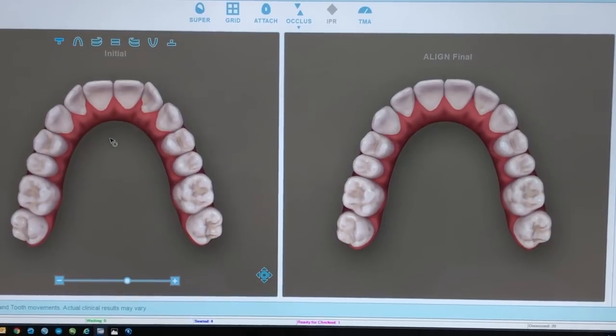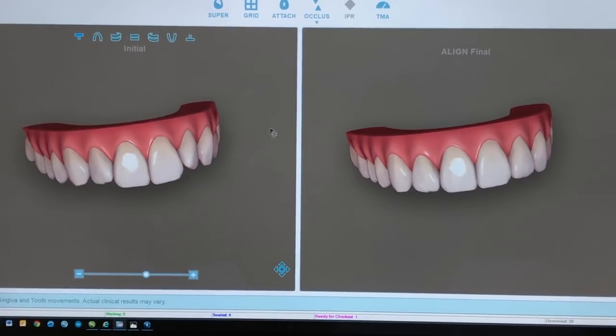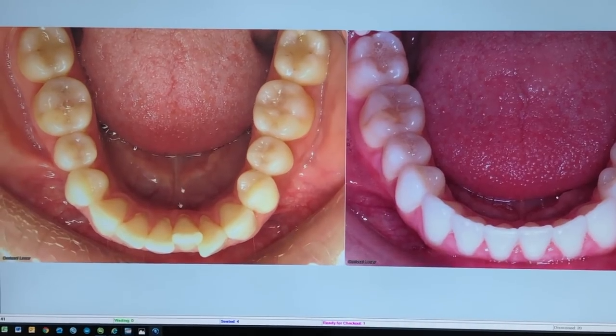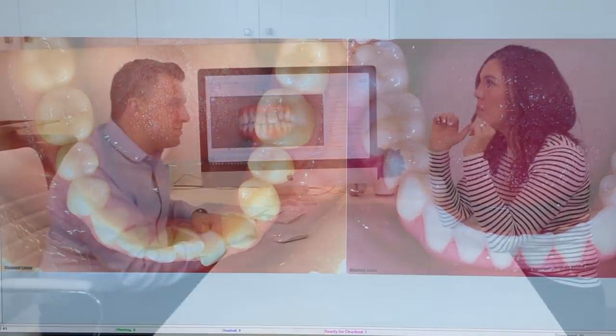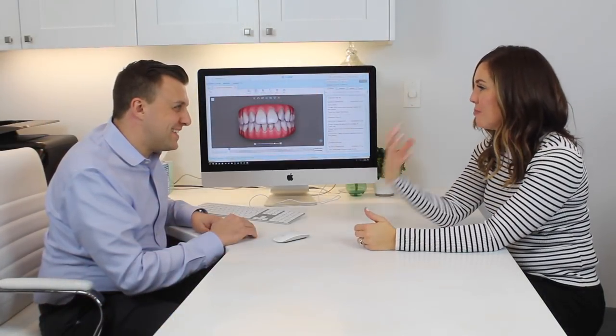I thought it'd be fun to just go back through and show you what we were working on — show the changes that these aligners can do. That's what's crazy to me: it's just a simple aligner that I popped in and it did all this movement.